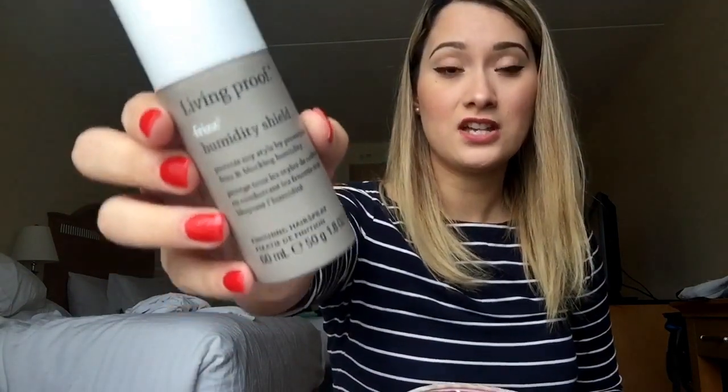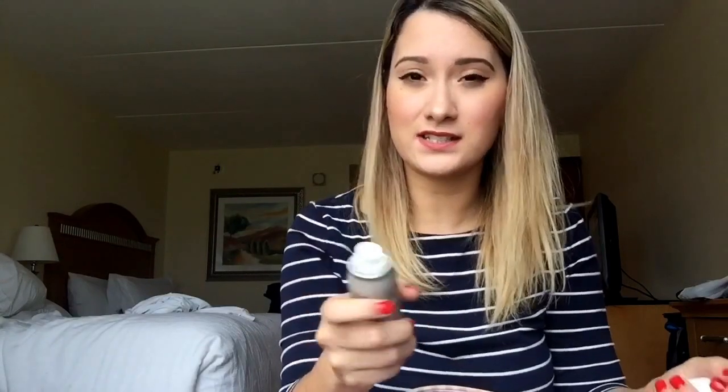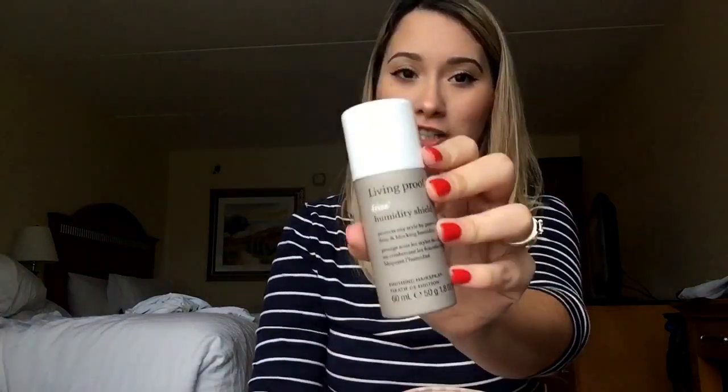I like to carry the Living Proof Frizz Humidity Shield because I live in Texas and it's very humid, and I also go to places like Fort Lauderdale and Atlanta where it's humid and my hair gets very frizzy. This does an amazing job protecting my hair. It's expensive for a travel size — about fourteen to sixteen dollars — but it is worth every penny. You can get it at Sephora, Ulta, or online.